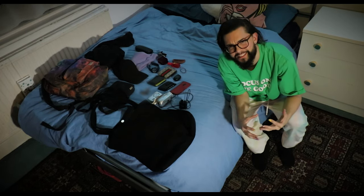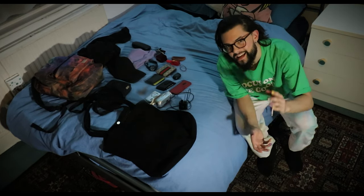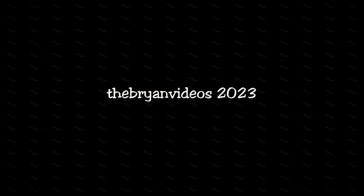So yeah, these are my essentials. I hope you like this — it was a different video. Thanks for watching. One last thing I have to show — I think this is really cool.